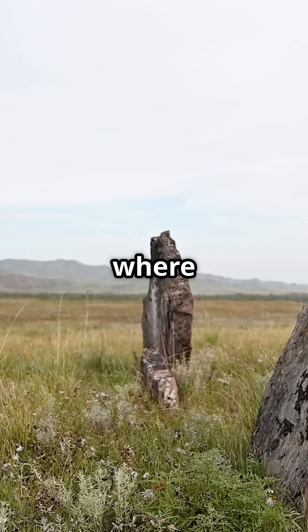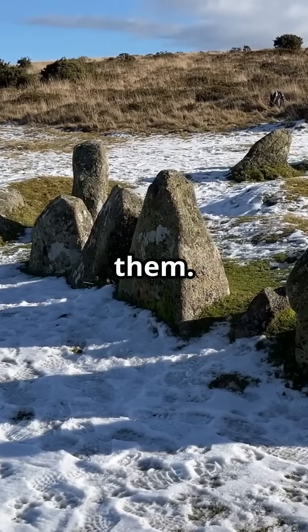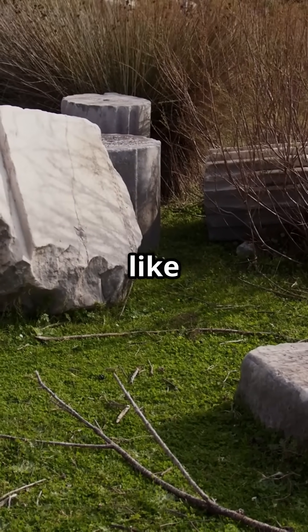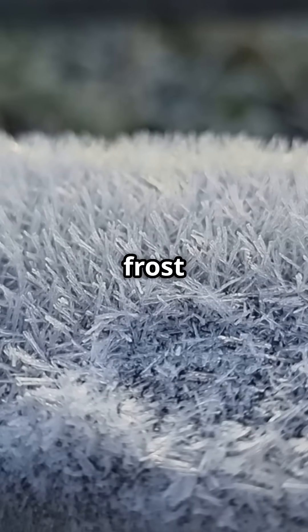Imagine walking through a field where large stones stand upright, with no one around to lift or place them. No humans, no machines, yet the rocks look like they've been carefully arranged. The secret? A natural phenomenon called frost heaving.